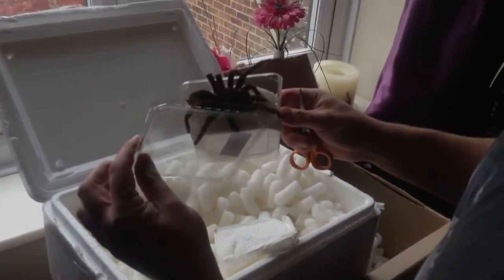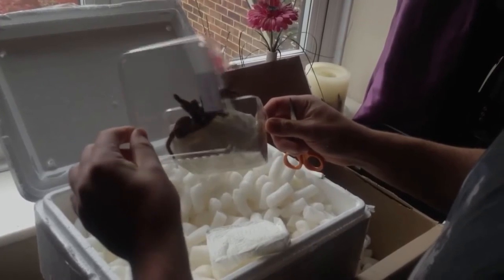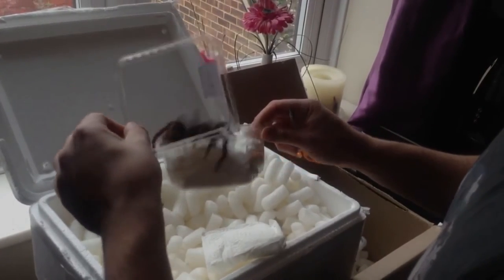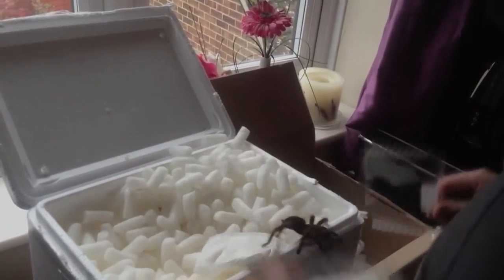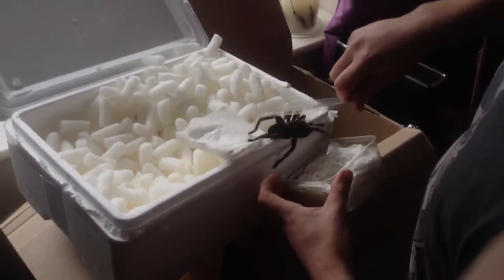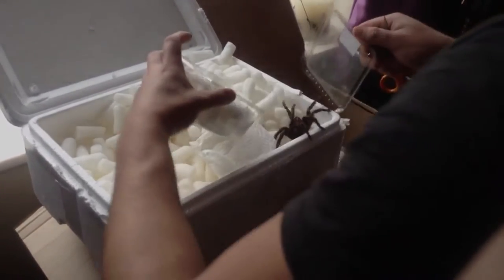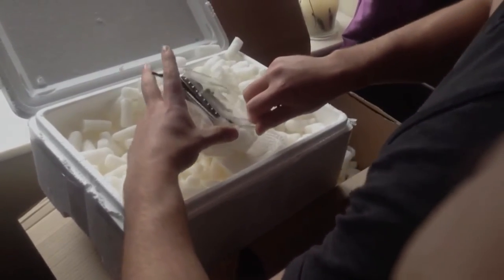I'll be doing another follow-up video on these just to house them and show you how they look in the enclosure. Sorry I haven't made any videos in a while — I'm going to get back on it, I've been really busy as usual. I know I do this on and off, but you can expect some more videos from me in the coming weeks. I'm going to be dealing with these baboon spiders.